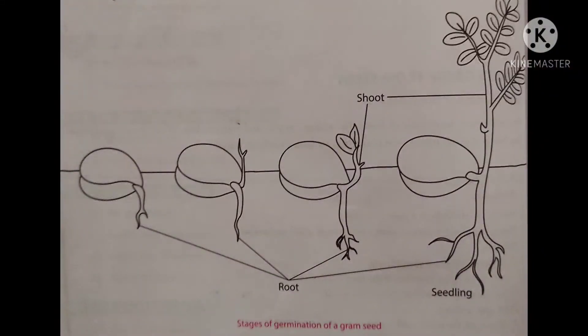Soon, green leaves grow out from the seedling, which enables the seedling to make its own food. Once the food stored in the seed leaves is used up, they dry and fall off. The seedling absorbs water and nutrients from the soil using its roots and grows into a new plant.